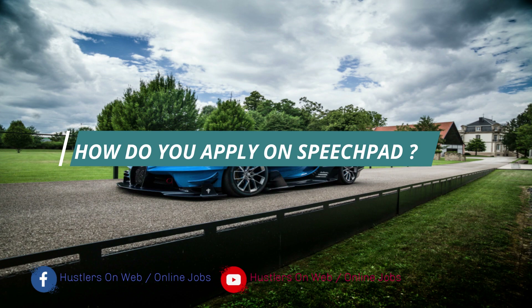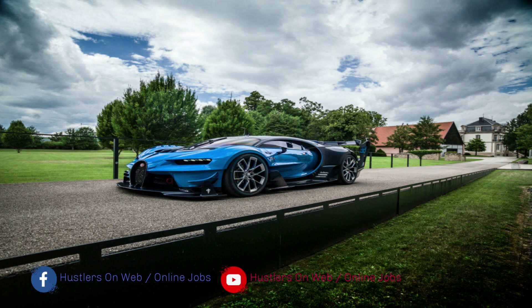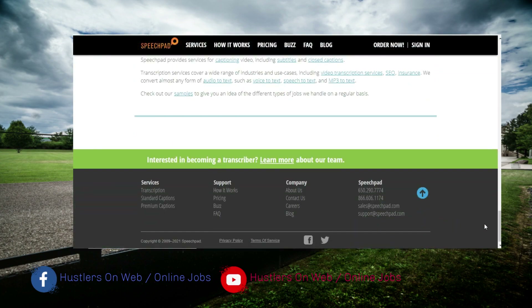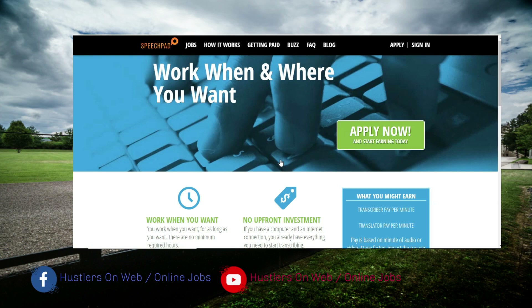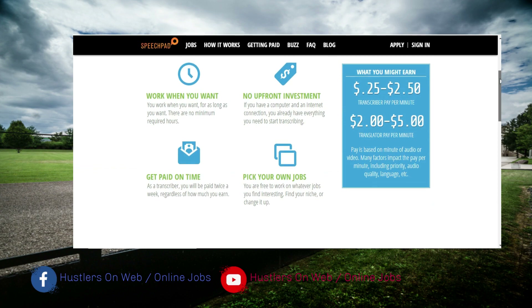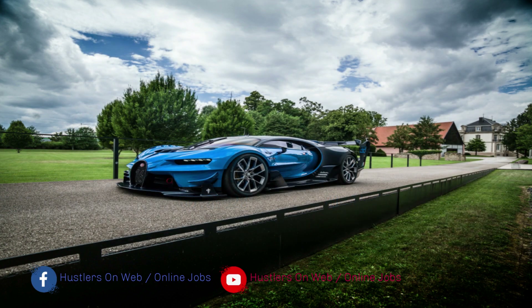Now, how do you apply? How do you become a transcriber or a captioner for this company? There are two ways you can apply for these positions at Speechpad. The first is to visit their website and start your application process there. There is an 'Apply Now' button you click, and it will take you through various stages in the application process.